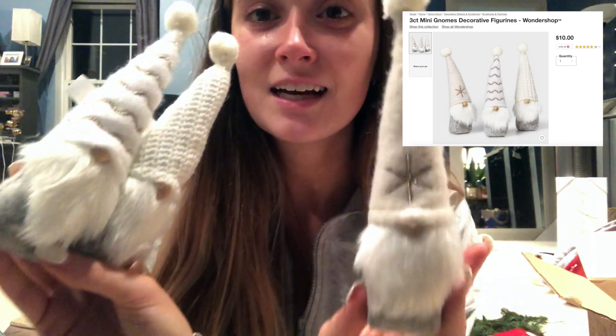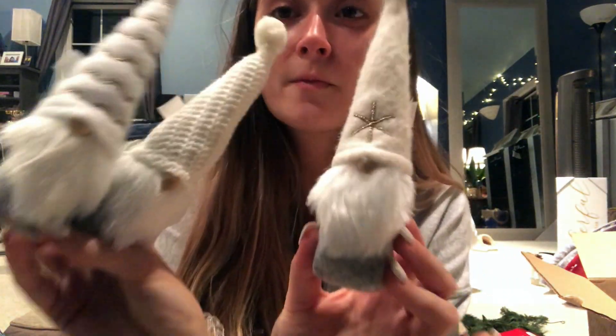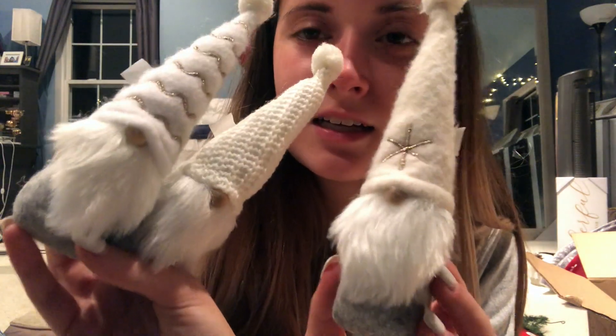Next I got this pack of gnomes — they were $10, from Wonder Shop. These are really popular this year. They're little gnome Santas without eyes, all gray and white. I think they also had green and red ones. They are so adorable. This is a three-pack for $10; they also had bigger individual ones for about $5 each, but I just got the mini triple pack.